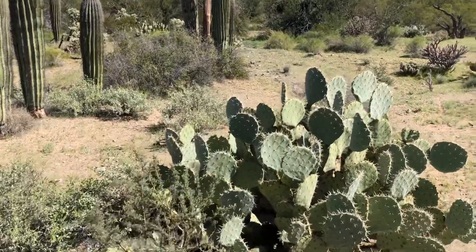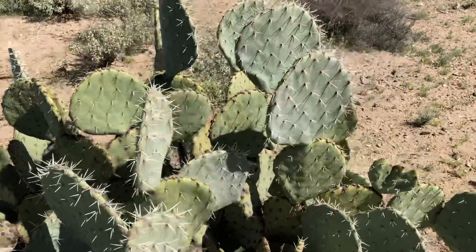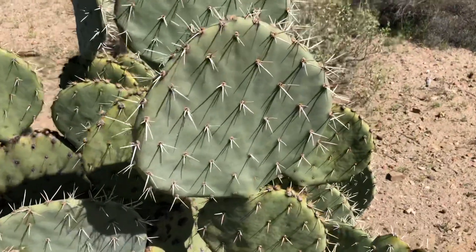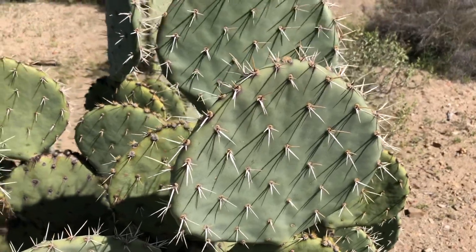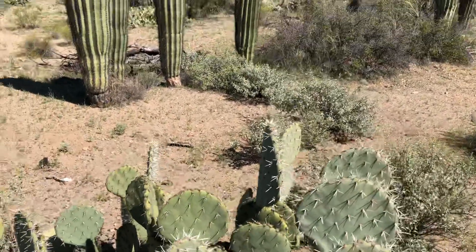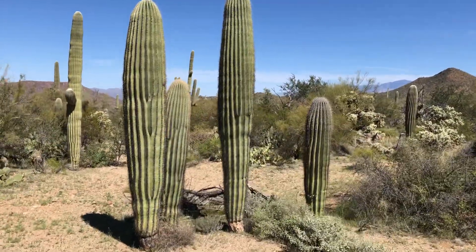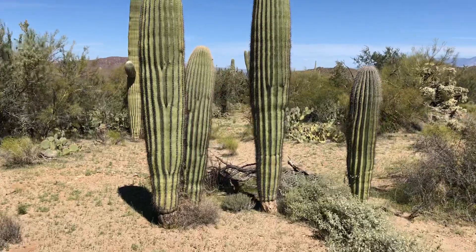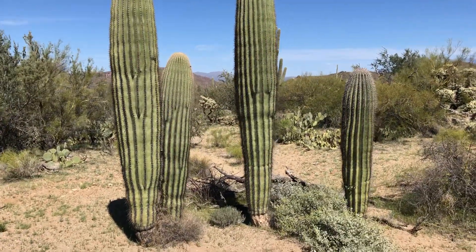This is a good-looking prickly pear. I'm still on a hunt for today's saguaro of the day. There are some nice-looking younger saguaros — no arms yet.